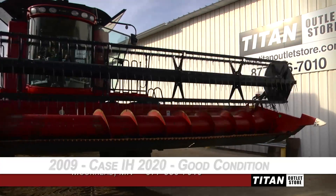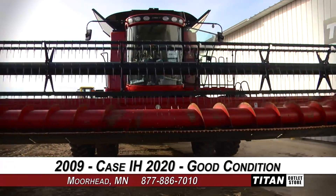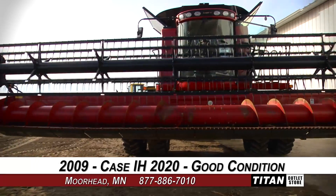Welcome to the Moorhead Titan Outlet Store. In today's video, we are demonstrating a 2009 Case IH 2020 in good condition.